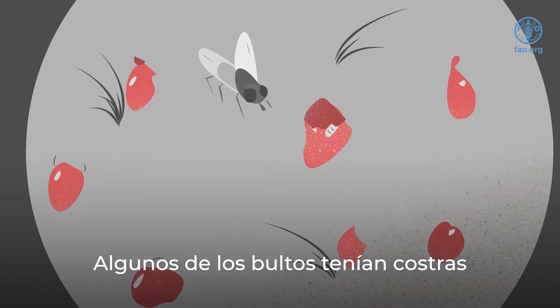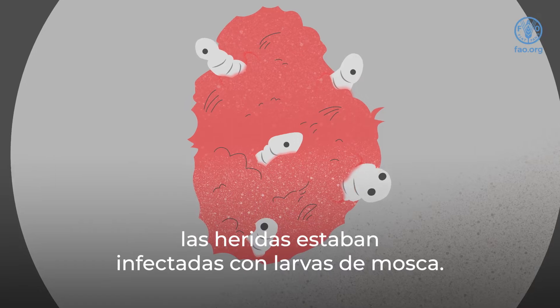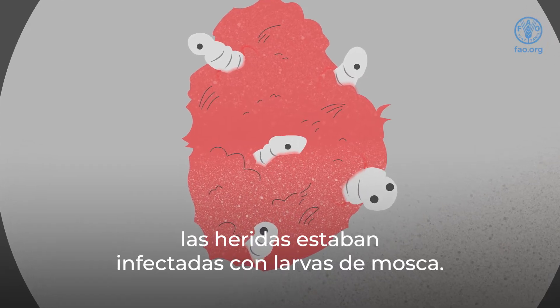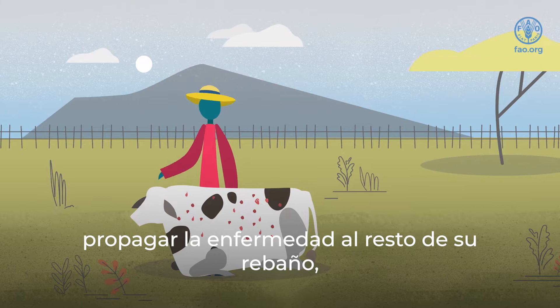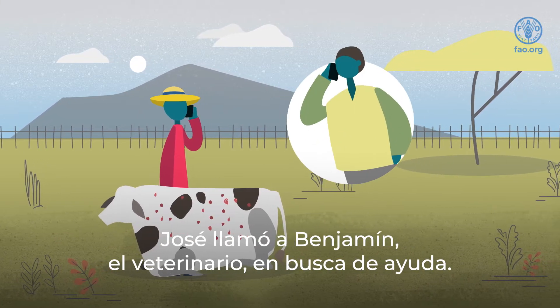Some of the lumps had scabs on them, and where the scabs had fallen off, the wounds had become infected with fly larvae. Worried that his animals could possibly spread disease to the rest of his herd, Joseph called Ben the veterinarian for help.